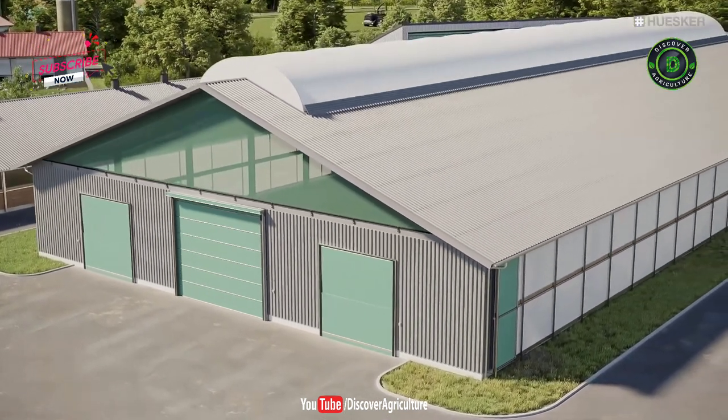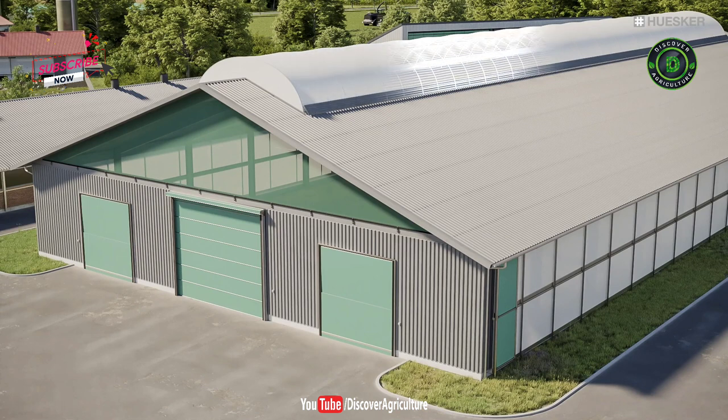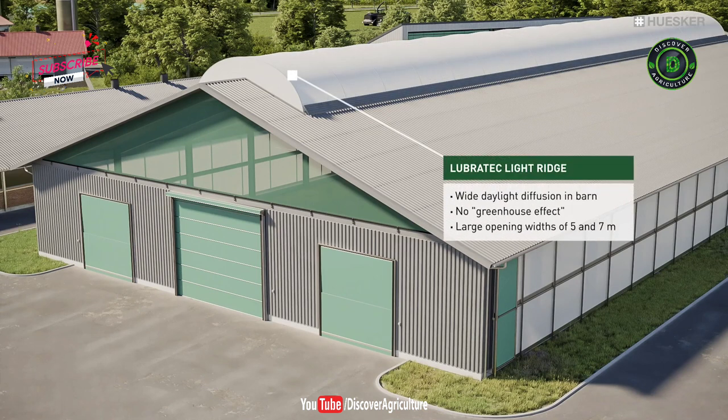A key contribution to the well-being of your animals is made by the Lubrotec Light Ridge. Healthy daylight is diffused widely across the barn to create a light-flooded interior without any dangerous heat accumulation. Any heat that builds up below the membranes is efficiently released to the outside through outlet openings.